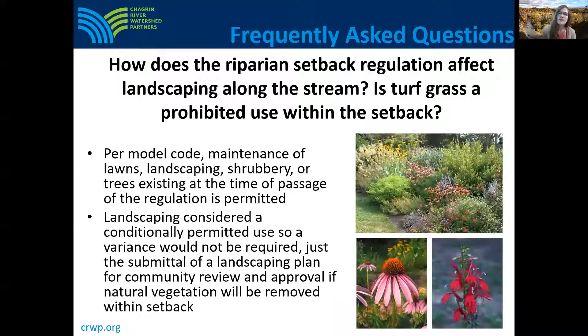Another question we often receive is: how does the riparian setback regulation affect landscaping along the stream? Is turf grass a prohibited use within the setback? Based on CRWP's model code, maintenance of lawns, landscaping, shrubbery, or trees existing at the time of passage of that regulation would be permitted. Landscaping is considered a conditionally permitted use, so a variance would not be required — just the submittal of a landscaping plan for community review and approval if natural vegetation will be removed within the setback.